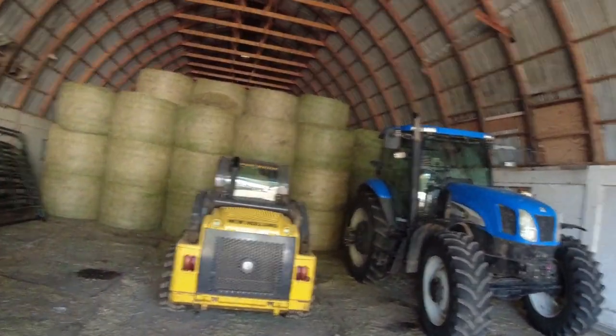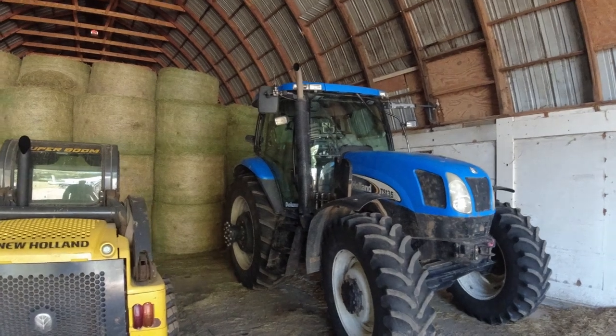Welcome back to the channel guys. Today is September 13th, Wednesday. We're going to pull some samples on the corn and bring them up, get an ag bag, and get the moisture tested. See what the full plant moisture is and see if we can start chopping this weekend.